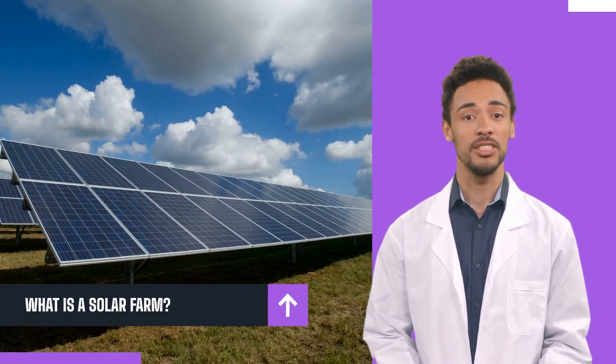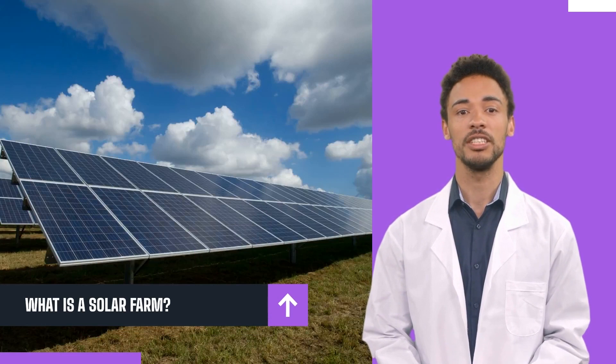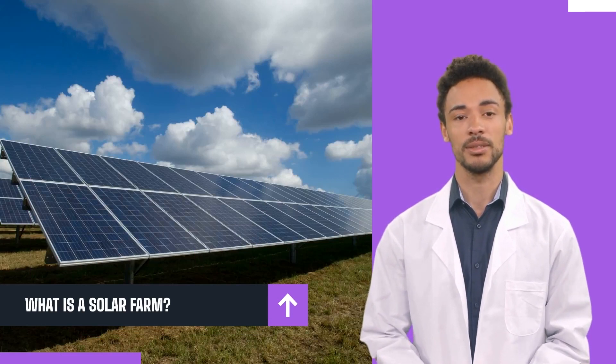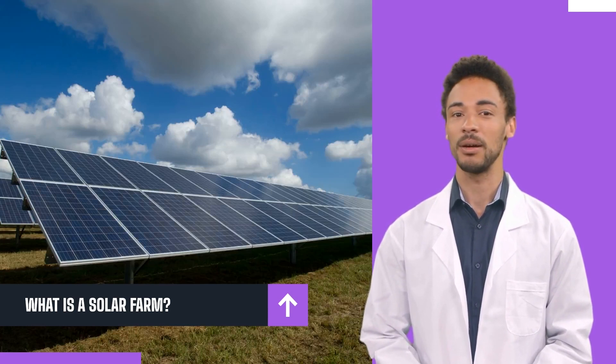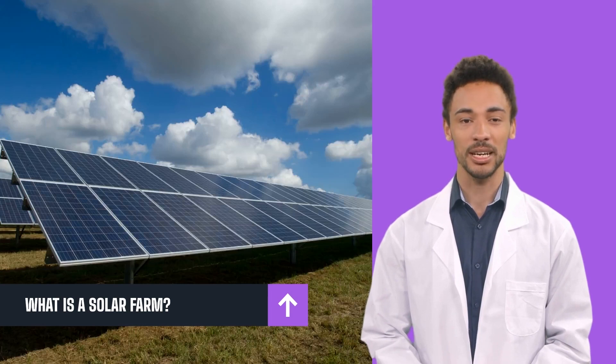But first, what is a solar farm? A solar farm is a power generating station with multiple solar panels that supply energy to a particular location. When starting a solar farm, you need to be connected to the primary power grid in the area, just like when you're getting solar panels installed in your home or office building.